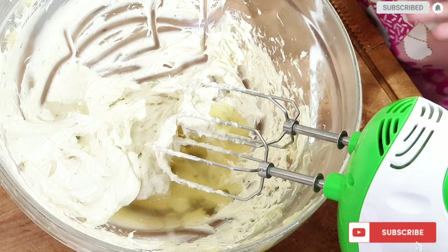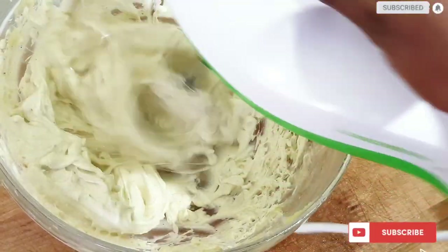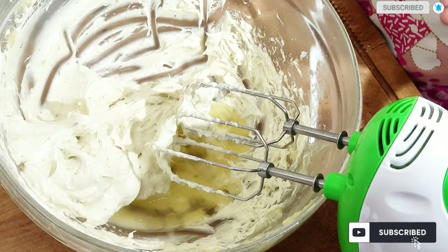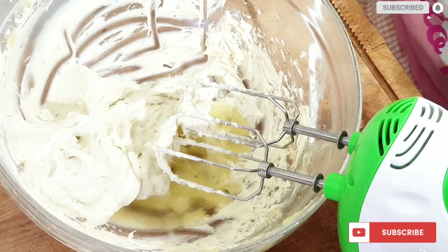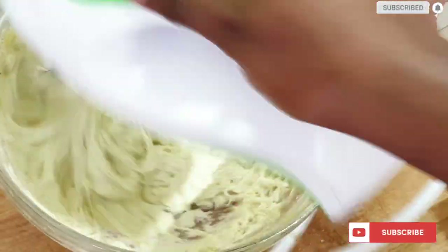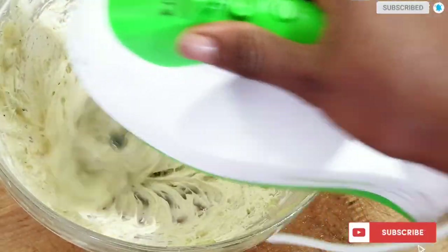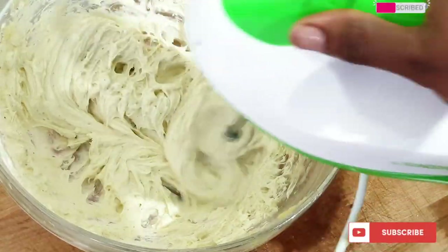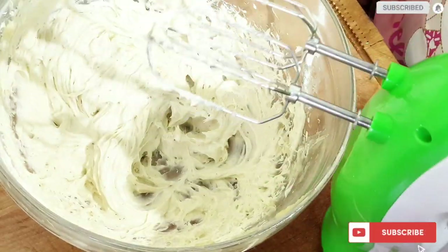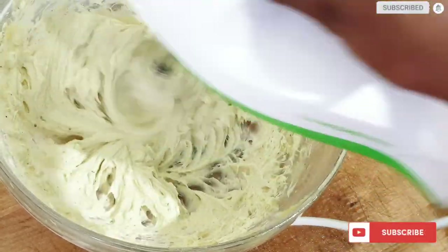Our butter is ready — you can go ahead to pack it up and store it in your container and use it. This next stage is optional: I want to add in about two tablespoons of my okra juice to make it more creamy and moisturizing. Apart from using okra juice, you can also make use of aloe vera juice because not everyone loves okra. So if you don't have okra available, you can use aloe vera.